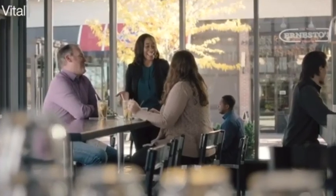Manage employee hours and wages, inventory, set pricing and discounts. Vital Select makes your business more efficient.